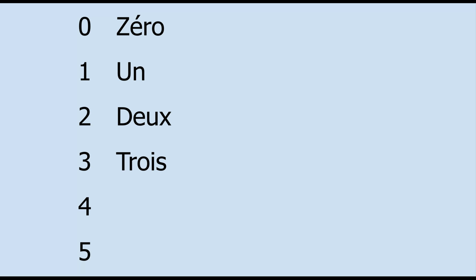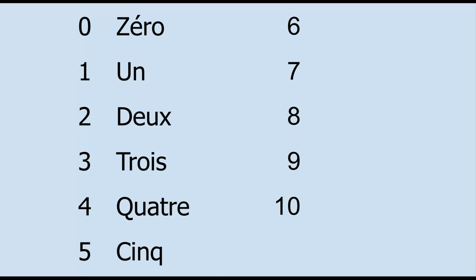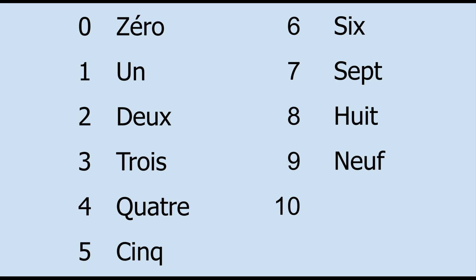Repeat after me. 0, 1, 2, 3, 4, 5, 6, 7, 8, 9, 10.